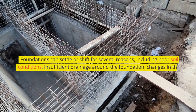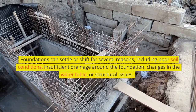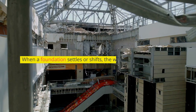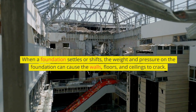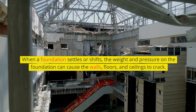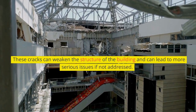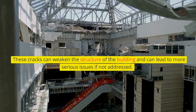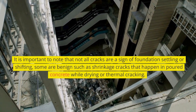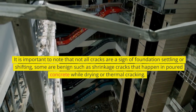Foundations can settle or shift for several reasons, including poor soil conditions, insufficient drainage around the foundation, changes in the water table, or structural issues. When a foundation settles or shifts, the weight and pressure can cause the walls, floors, and ceilings to crack, which can weaken the structure and lead to more serious issues if not addressed. It is important to note that not all cracks are a sign of foundation settling — some are benign, such as shrinkage cracks in poured concrete while drying, or thermal cracking.